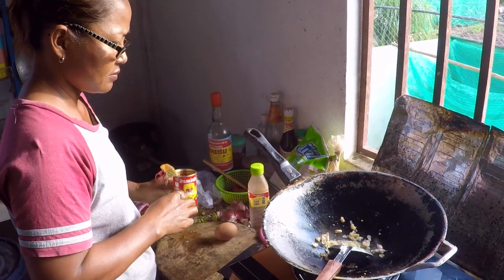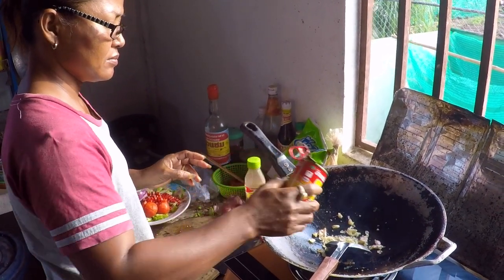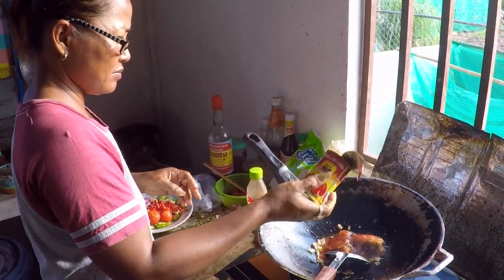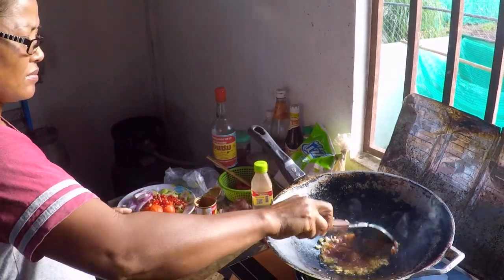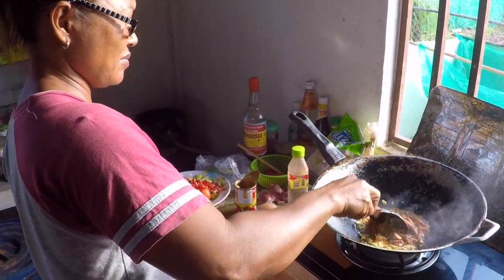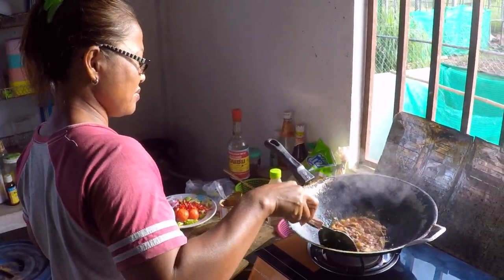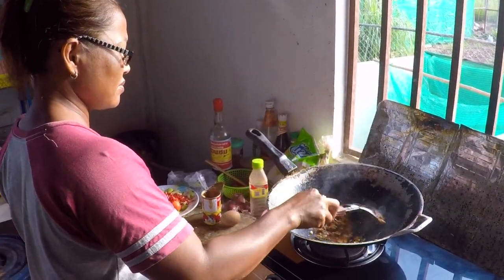Toon's convinced that if you eat spicy like her you won't get Covid — and she hasn't got Covid, so she must be right! In go the sardines — they've got tomato sauce on them.